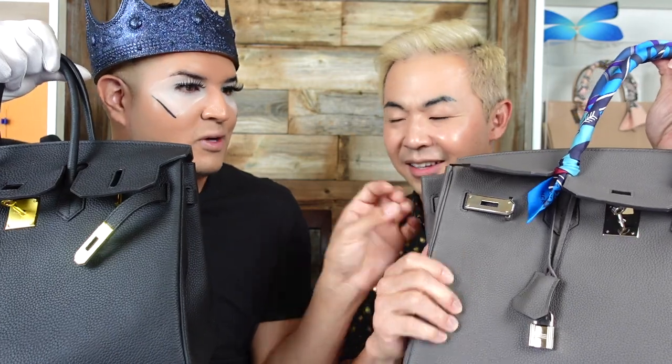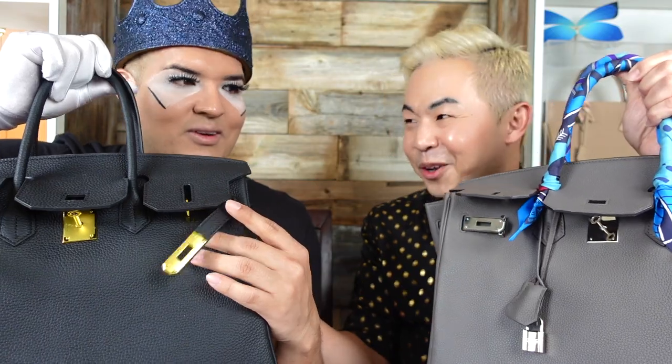I went to a local market and saw this bag hanging in the window and was like, is that a Birkin? This is a Togo leather bag with rose gold hardware. And Steve's real Birkin is Togo leather with palladium hardware. Let's compare them.